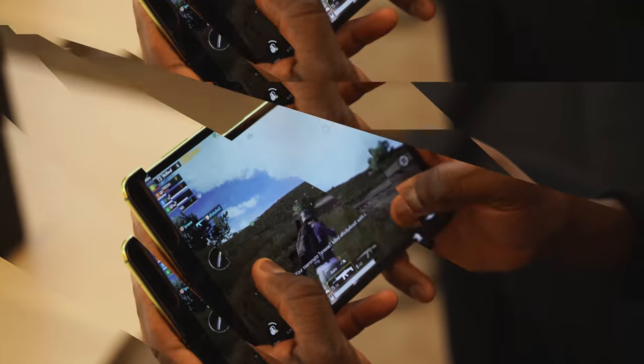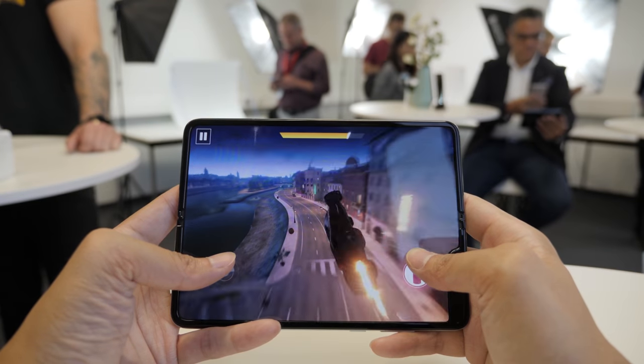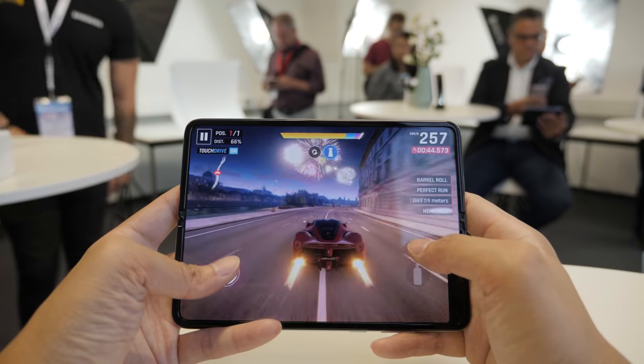I did a lot of videos on the original Fold — did some gaming videos, looked at some functionality. I want to ask you guys, what would you like to see on the Galaxy Fold once we get it in hand?